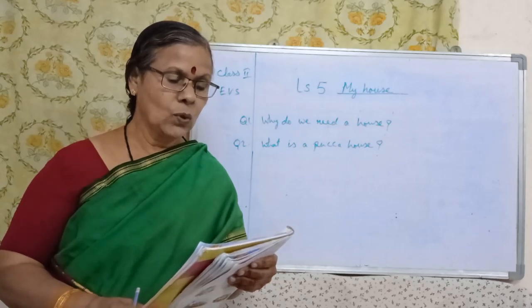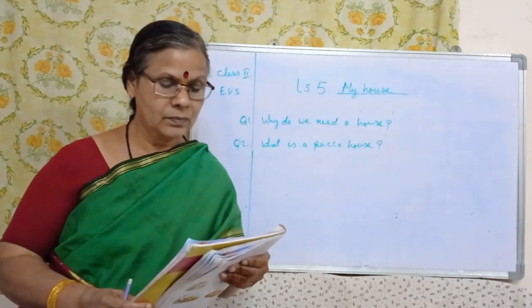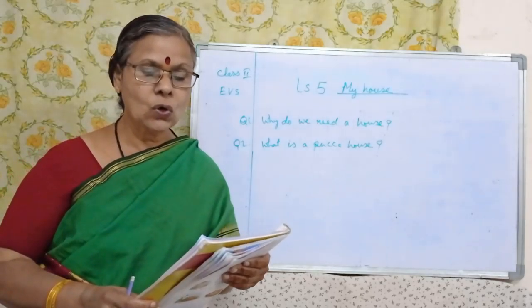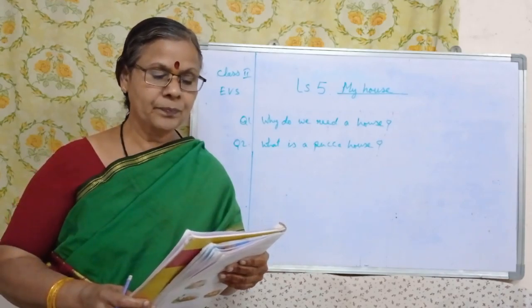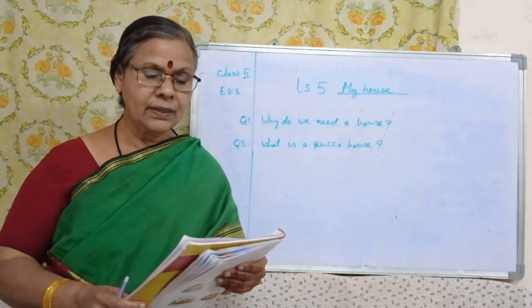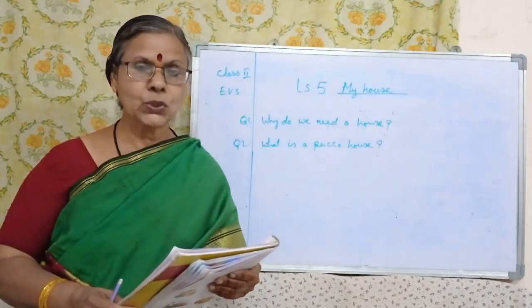What is a tent? How is it used? Houses made of strong cloth called canvas are known as tents. They can be folded and carried from one place to another.